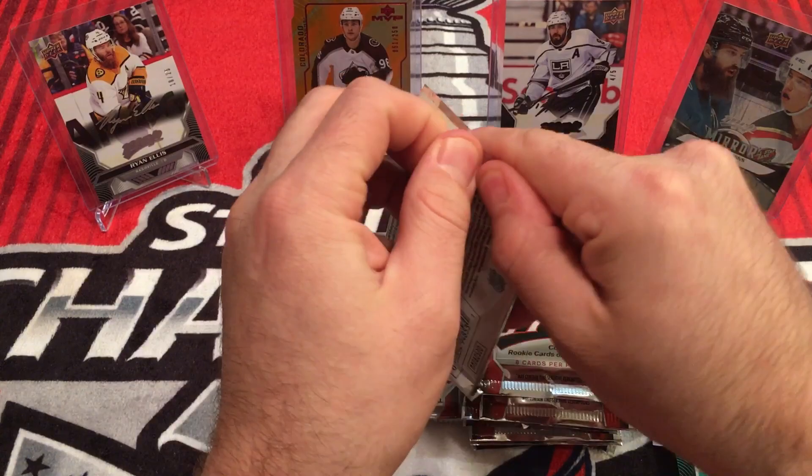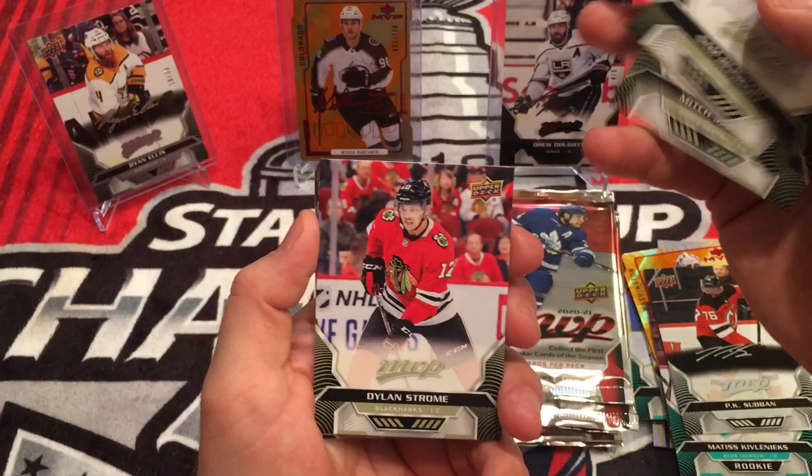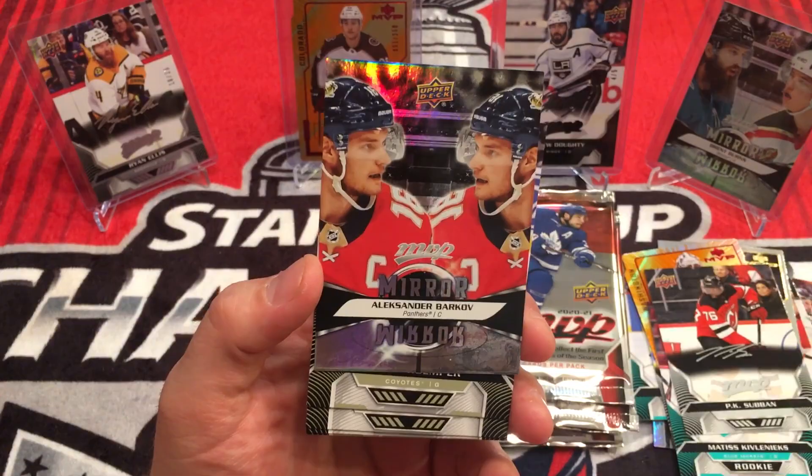It'll be interesting to see what Series 1 looks like with the delayed season and all that. Mitch Marner, Sam Reinhart, Dylan Strome. Mirror Mirror — Alexander Barkov. This is just a base one.